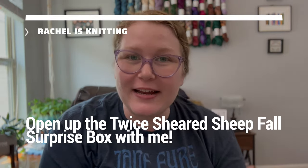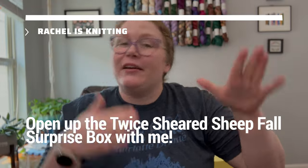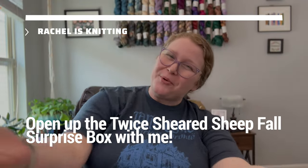Hey everybody, welcome back to my channel. My name is Rachel and I am knitting — not right now, but most of the time. So here's the deal: for today's video, I'm going to unbox my fall surprise box.